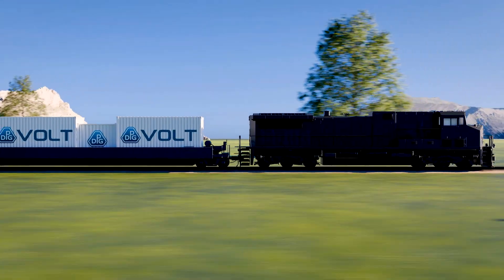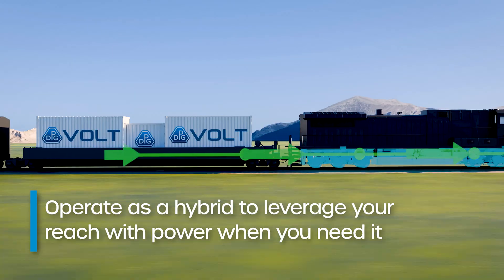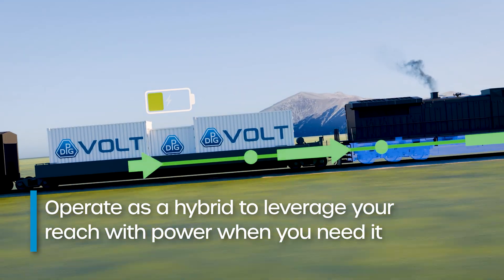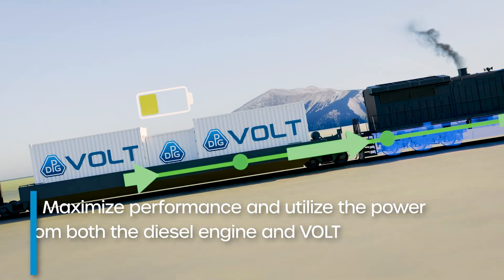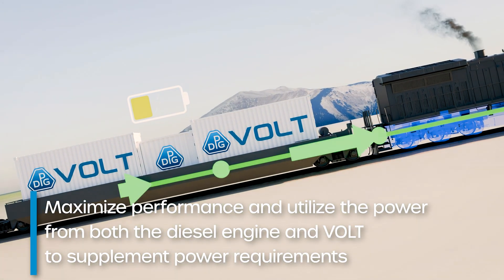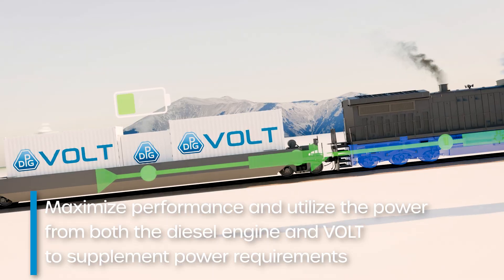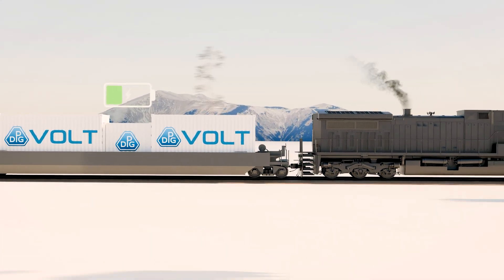VOLT can also operate as a hybrid, utilizing the power from both the diesel engine and VOLT to supplement the power requirements in harsh and remote geographic locations, such as steep passes, while also allowing for the capture of excess power from the diesel engine to charge VOLT.